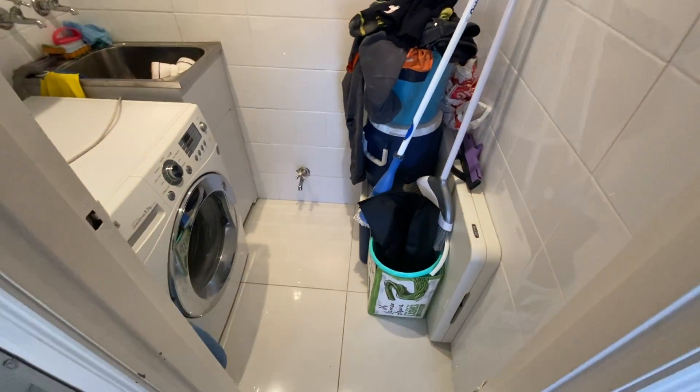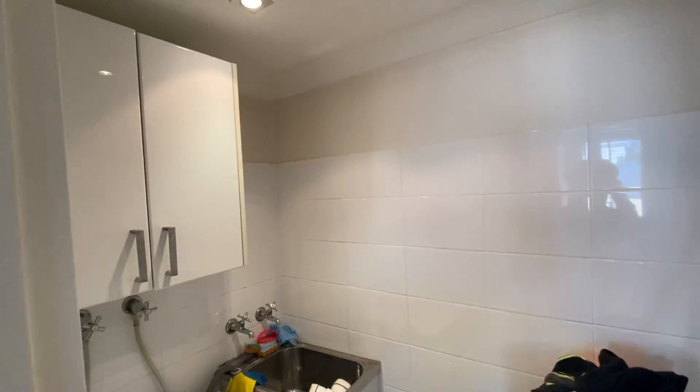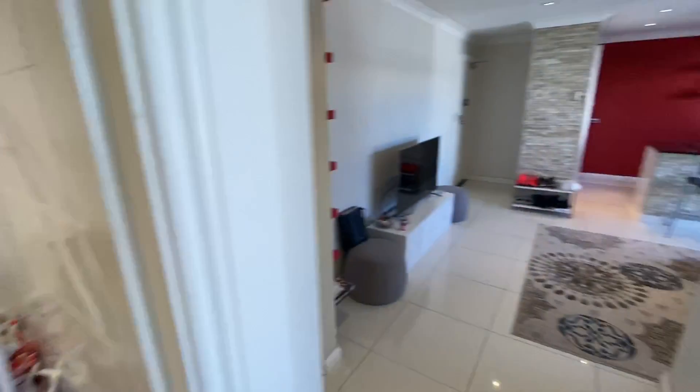There isn't a bathtub in this one, so it might not be suitable for families with little kids, but definitely good for a couple. That's the laundry.